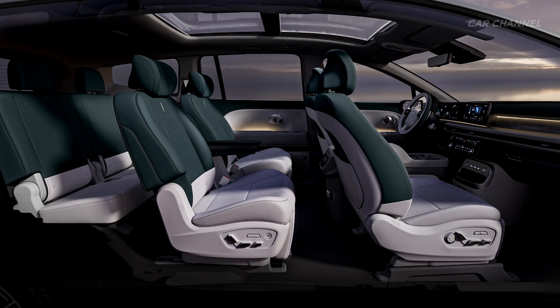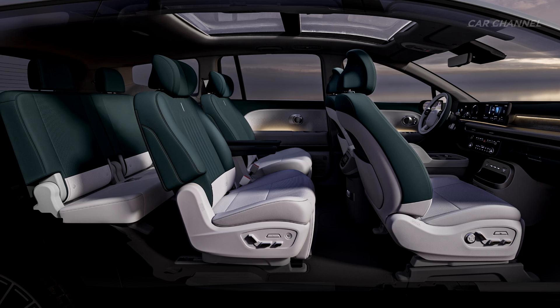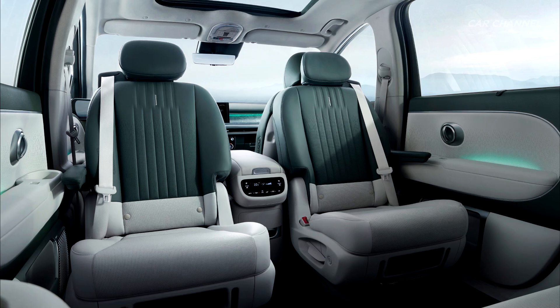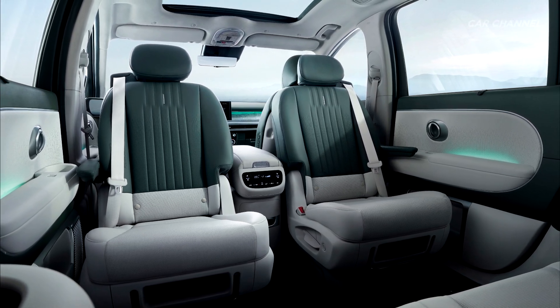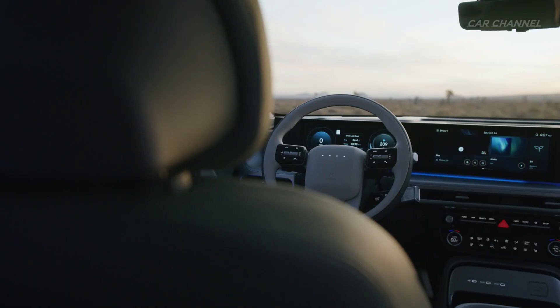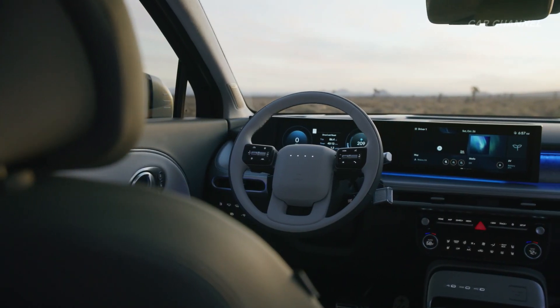IONIQ 9 also introduces second-row swiveling seats, allowing the second- and third-row occupants to face each other when the vehicle is stationary. This flexible configuration feature enhances interaction and communication among passengers, adding another way to enjoy the vehicle's unique space.